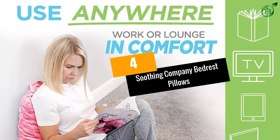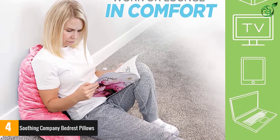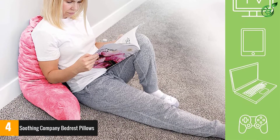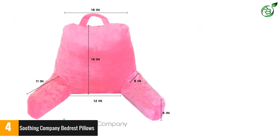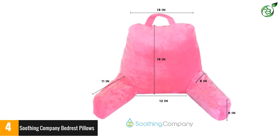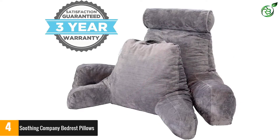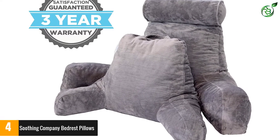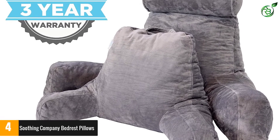Number 4: Soothing Company Bed Rest Pillows. If you are looking for an excellent rest pillow, this one from Soothing Company proves to be a worthy choice. The best thing about this product is the special memory foam filling, which makes it completely light in weight and breathable. Moreover, it provides maximum back support and allows you to feel completely relaxed. This pillow also comes with a special handle on top, allowing you to carry it with ease.